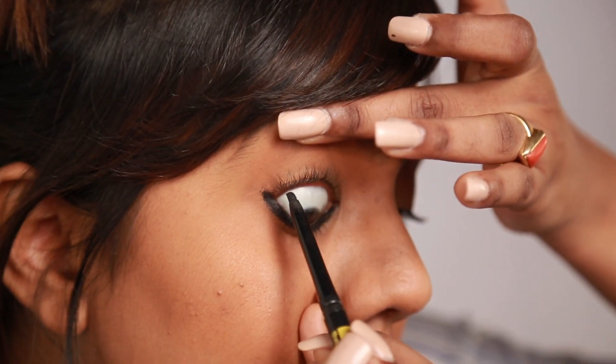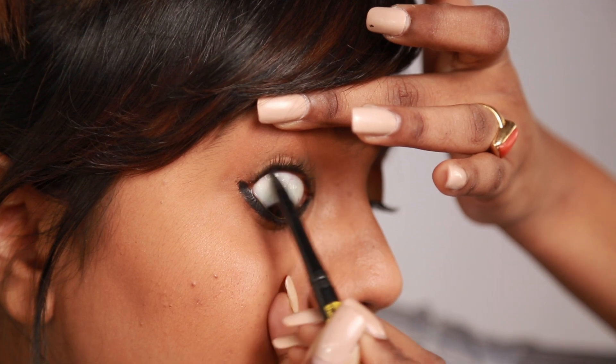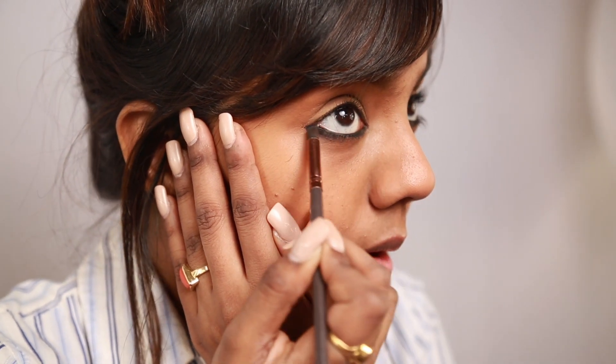Now I'm also using the same Kajal to do my tightline, which is my upper waterline. This step makes your eyelashes look nice and full. Now I'm taking a dark brown eyeshadow with a pencil brush and going over the area where I applied my Kajal in order to soften any harsh lines and also help the Kajal set.